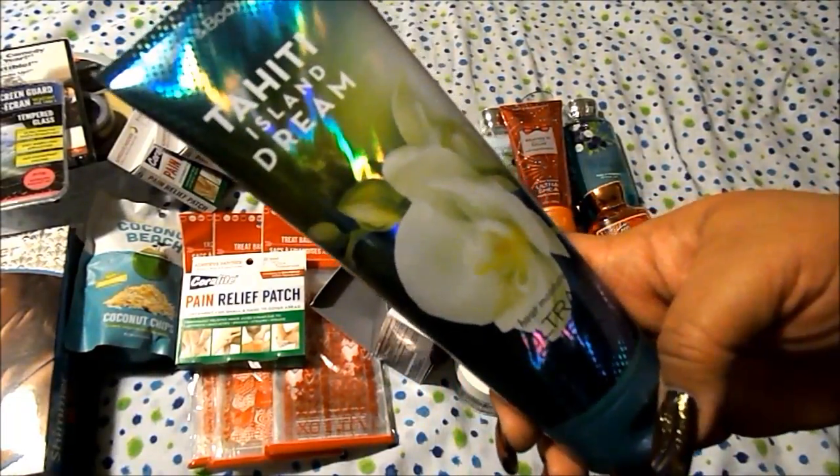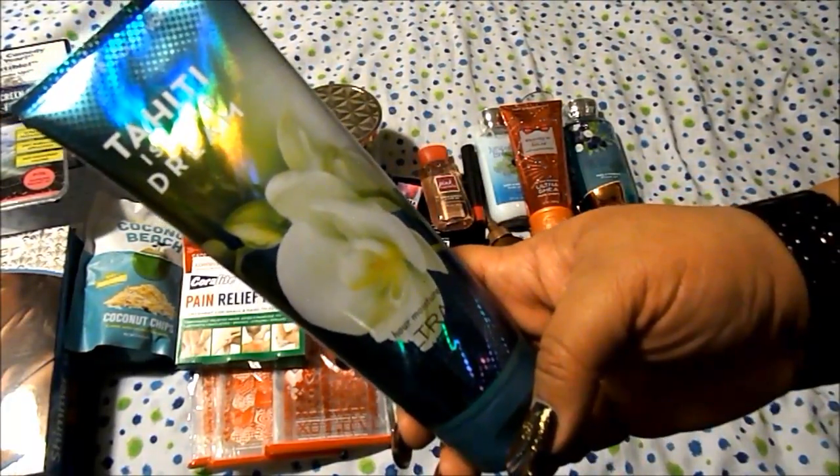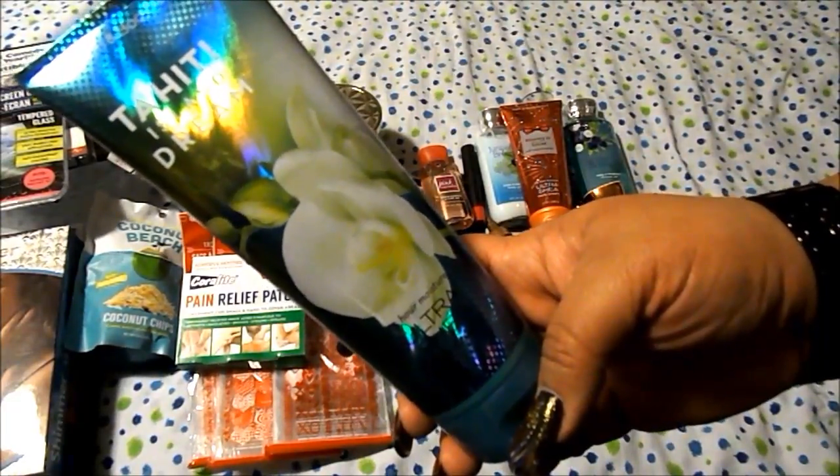I also got the Tahiti Island Dream with a coupon — it was $6, and then I got 20% off on top of that.